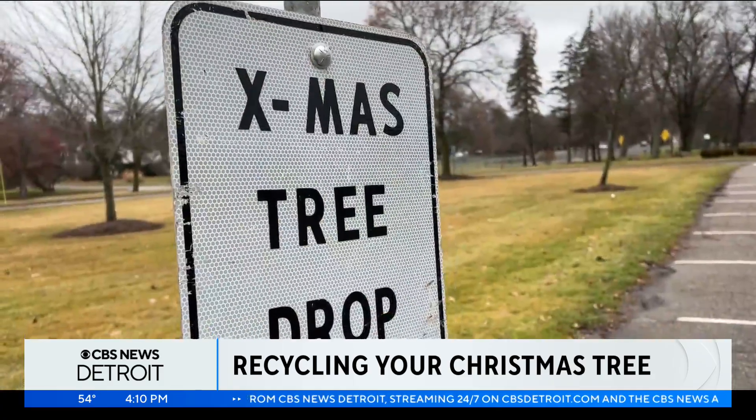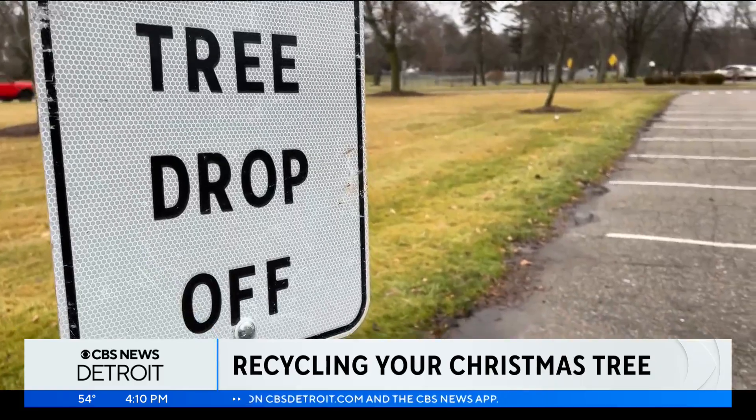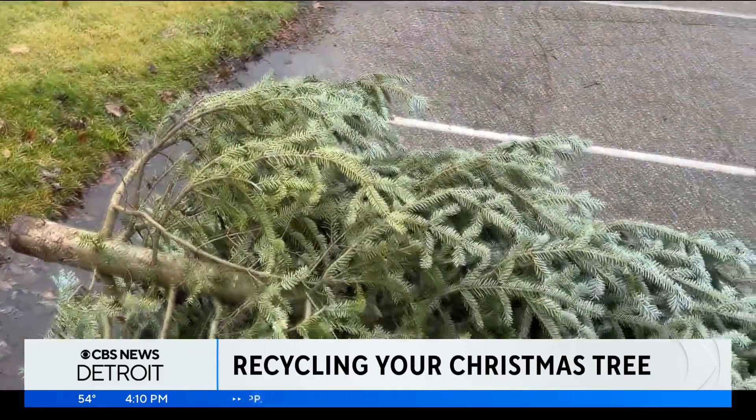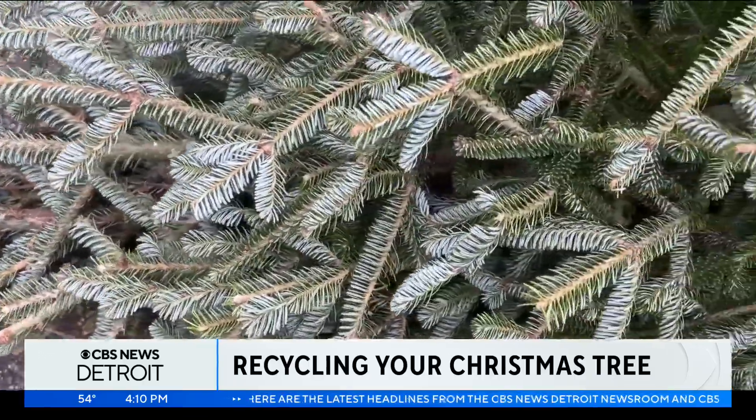As we head into the new year, it's time we say goodbye to our Christmas trees, and many municipalities in Metro Detroit have multiple ways for you to clear out the festivities. If you live in the city of Detroit, your live Christmas tree can be picked up curbside on your regular trash pickup day during the first two weeks of January. The same is true for municipalities like Beverly Hills, Clausen, and Northville, among others.